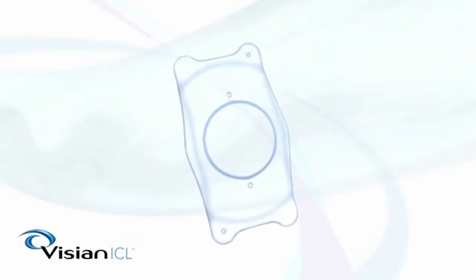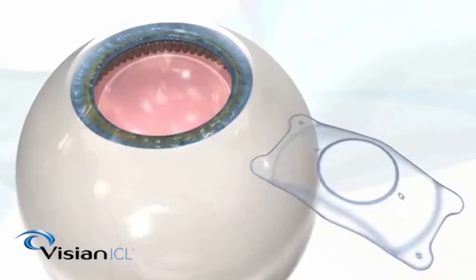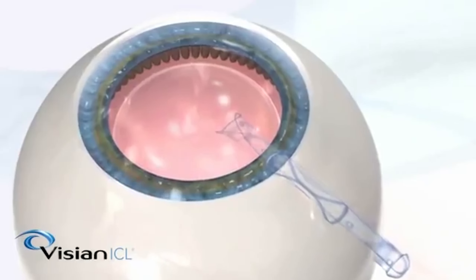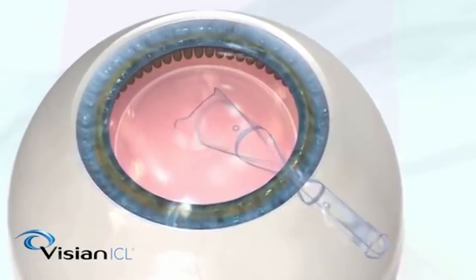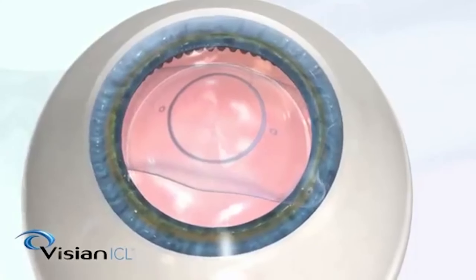Next, we have the ICL, or Implantable Collamer Lens. It's an alternative to LASIK in which a biocompatible lens is inserted inside the eye. The Collamer lens has the most superior optical quality and, combined with its biocompatibility, ICL is an ideal way to correct vision in patients who are not best suited for LASIK.